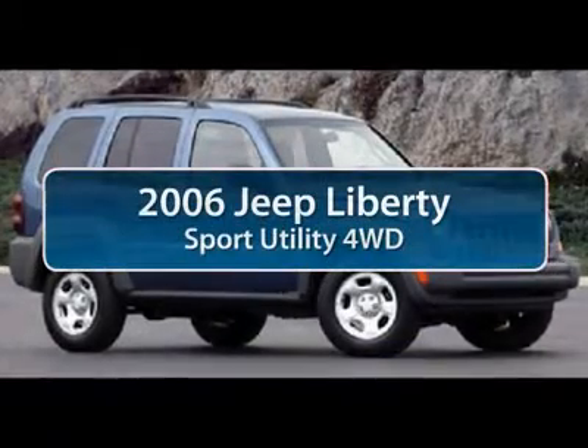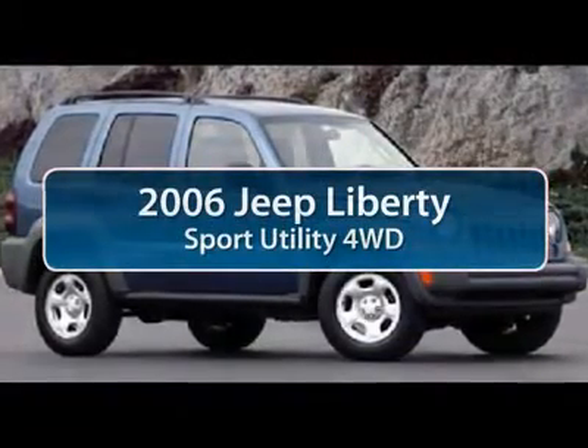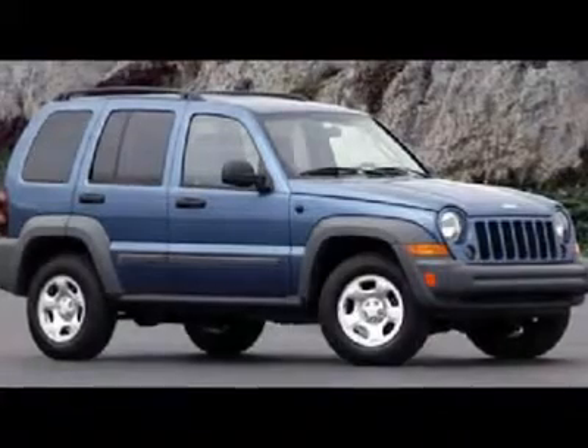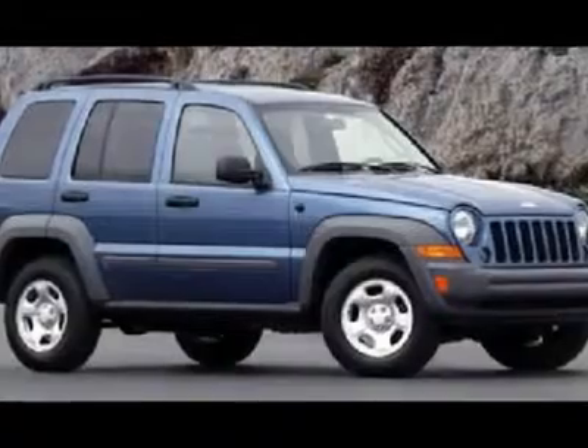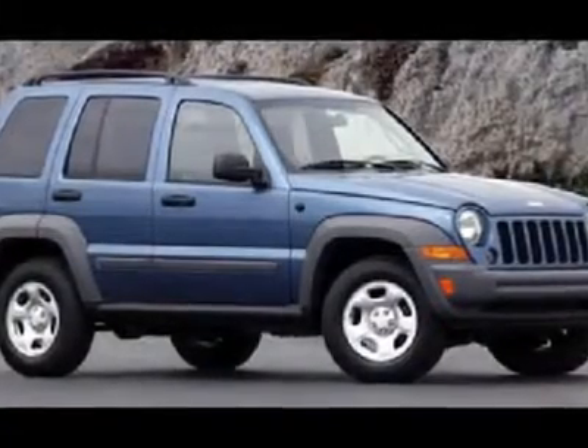The 2006 Jeep Liberty is quite capable off-road, one of the best in its class. Compared to the Jeep Patriot and Compass, the Liberty is more of a true Jeep with off-road prowess and bold, upright styling.